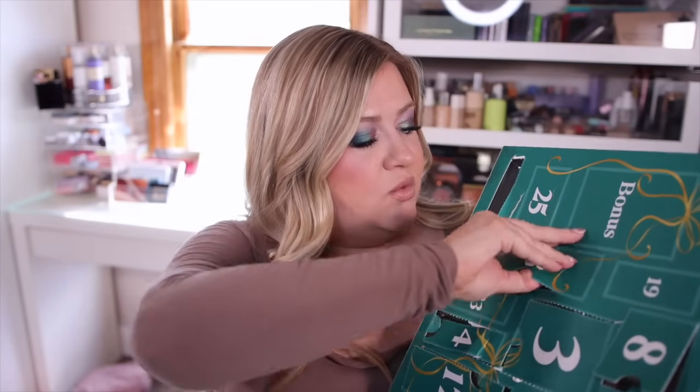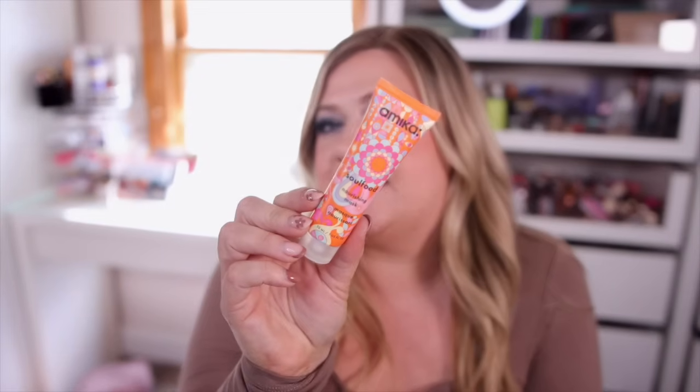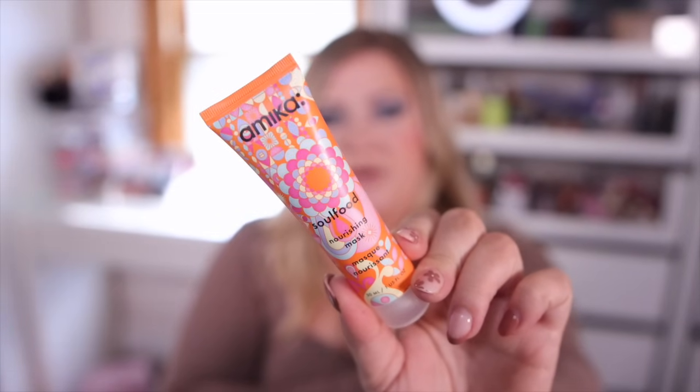Number eighteen is an Amika nourishing hair mask — I love their packaging and their stuff smells so good. This one is supposed to hydrate and soften the hair. I was just thinking my ends are so dry and need some good hydration — I've been using a lot of protein products so it's time to switch to something more hydrating. This is a really nice size; it'll last me quite a while since I only mask every few days. Amika has always had really great hair products and the scent lingers in your hair.